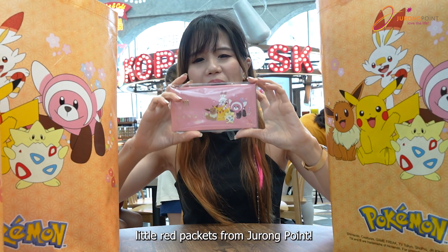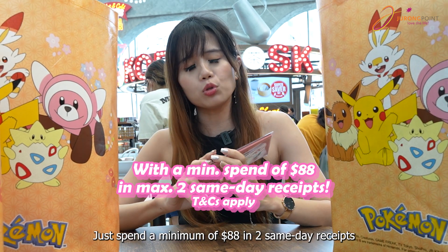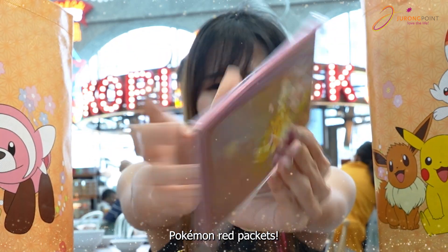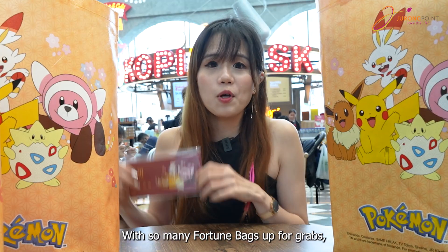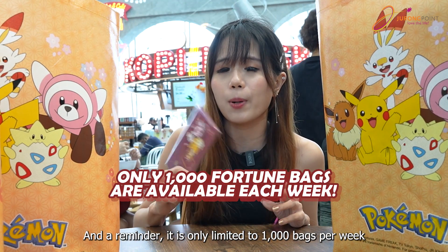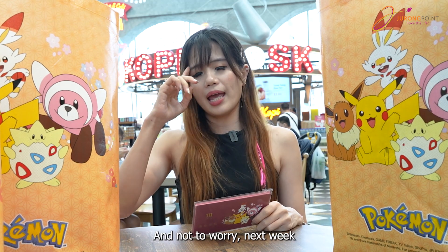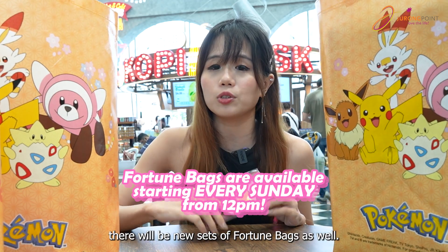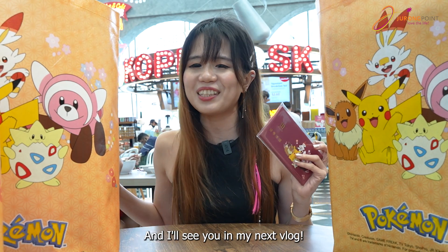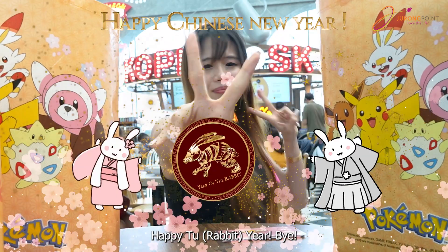Check out this cute little angpau from Grange Point. How do you get this? Just spend a minimum of $88 for two same-day visits and you will receive this Pokémon angpau. With so many fortune bags available, a reminder: it's only limited to 1,000 bags per week, which means 100 bags per brand. So if you find something you like, faster grab and go! Not to worry — next week there will be new sets of fortune bags as well. Remember to follow Grange Point's social media for new updates. I'll see you in my next vlog. 恭喜恭喜 to everyone — Happy New Year! Bye!